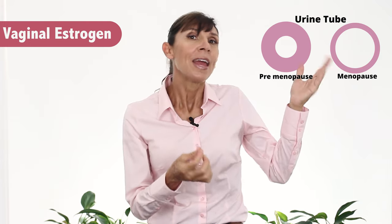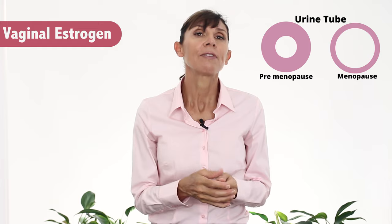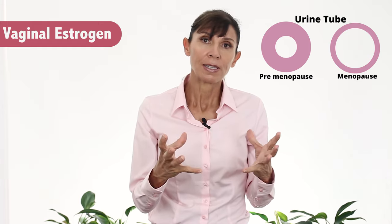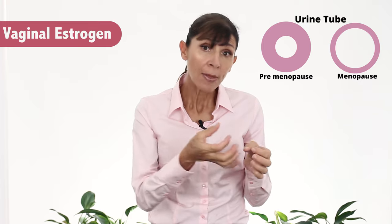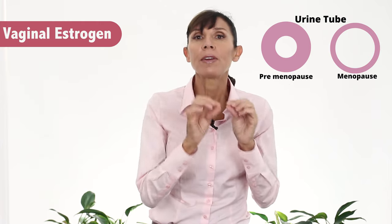The final thing is to think about using vaginal estrogen. While this isn't strictly a natural tip, it's really well worth knowing for women with menopause. During menopause, estrogen decreases, the vaginal tissues aren't as well nourished, and this makes you much more predisposed to bladder infection. The opening of the bladder becomes much wider. Vaginal estrogen, available in pessary or cream form from your doctor, nourishes the tissues in this area, helps close down the opening to the urethra, and improves the lining of the bladder so it's much less susceptible to infection.